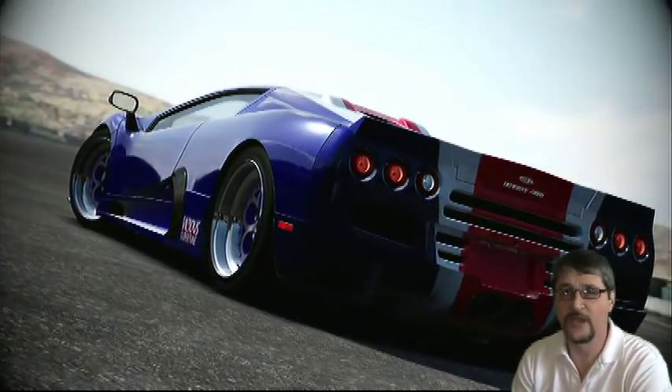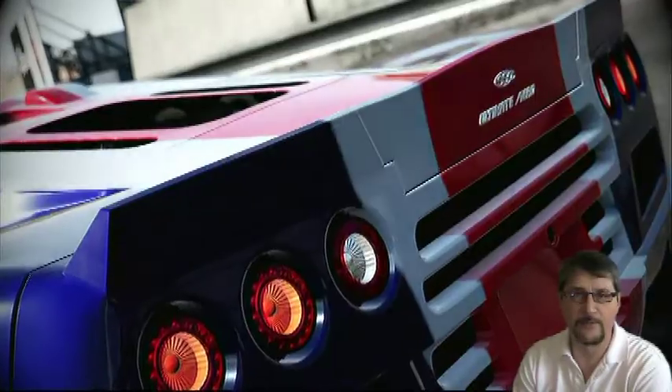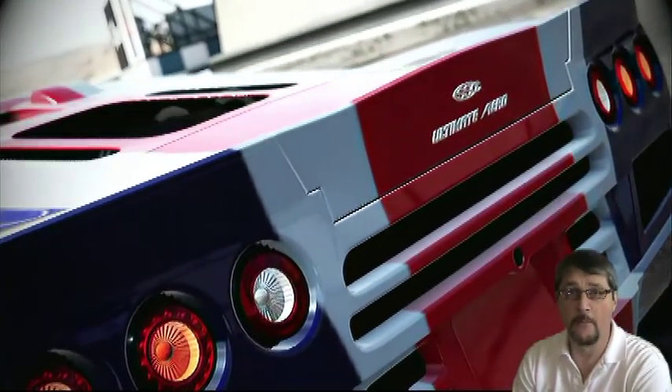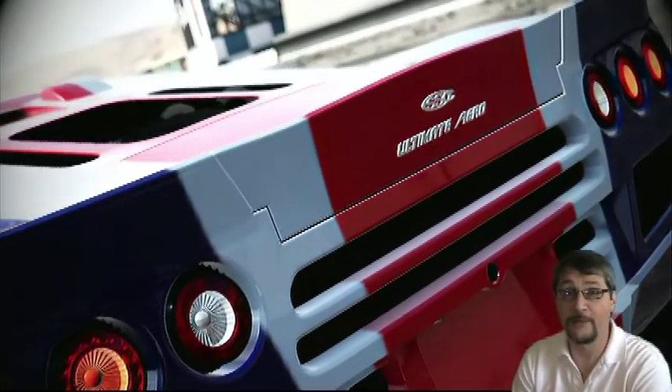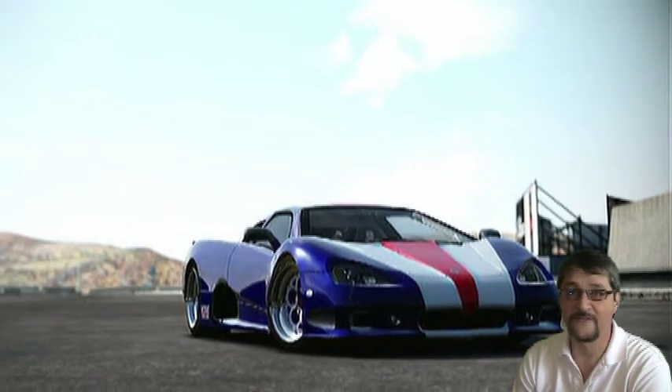I'm going to be driving the SSC Ultimate Aero, a 2010 model capable of 260 miles an hour. We'll see if I can get it up that fast in a race against the world's fastest cars.